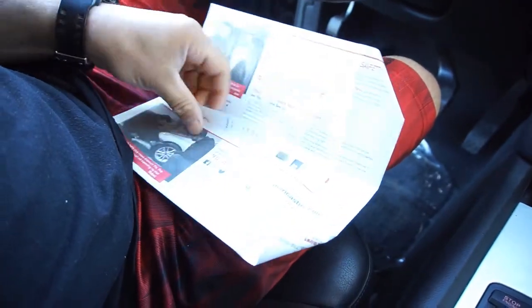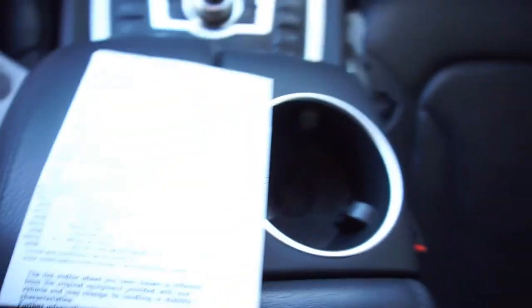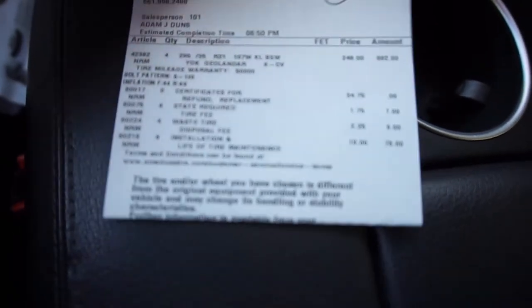They were really expensive – $248 a piece, $248 bucks a piece. So it came out to $992 for the tires. They do have a 50,000 mile warranty on them. That's why I went with this one, because you guys know I drive a lot of miles.